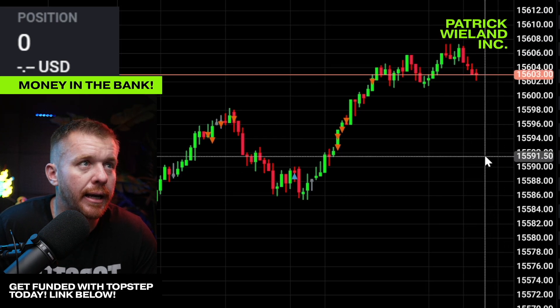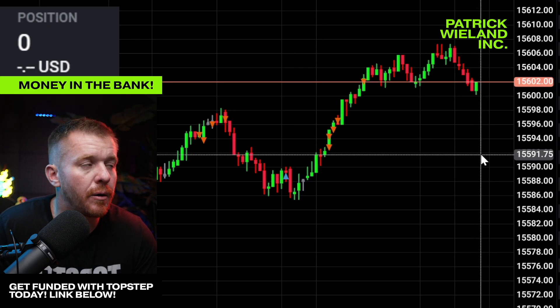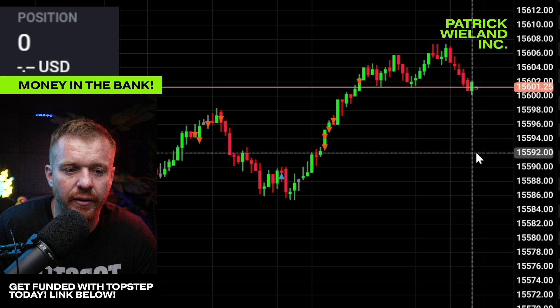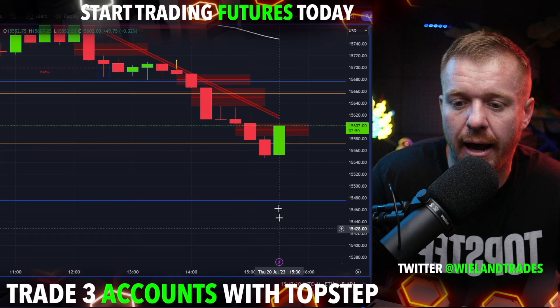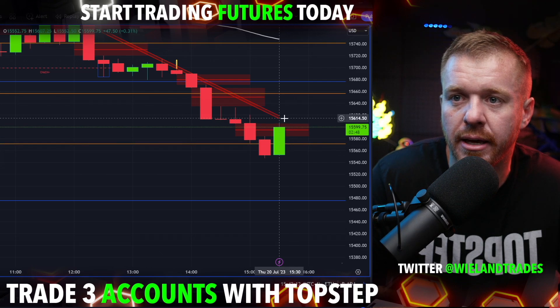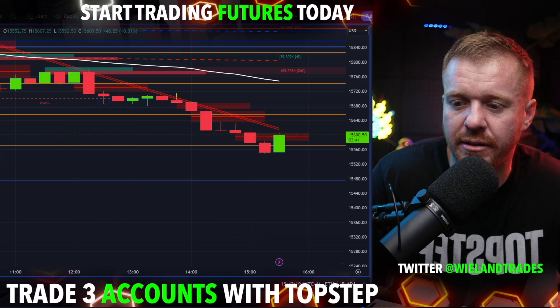End of day — it is currently 3:41. Trading the NASDAQ, just five contracts end of day. We had the breakout — the 15-minute chart also getting that big pushback up into the trend line there. Easy peasy, my friends.